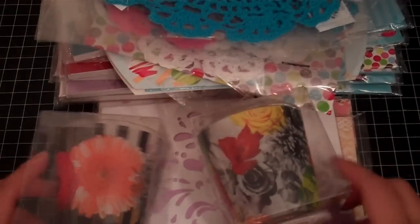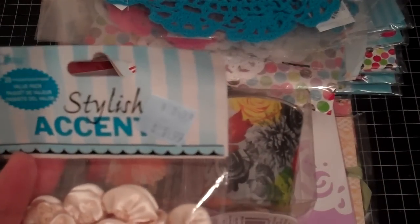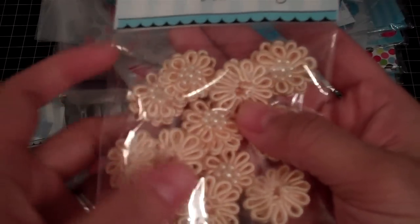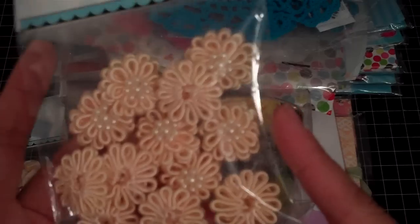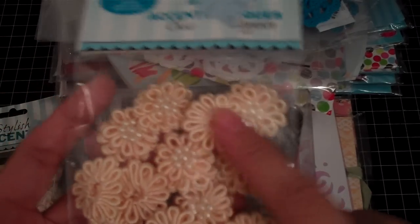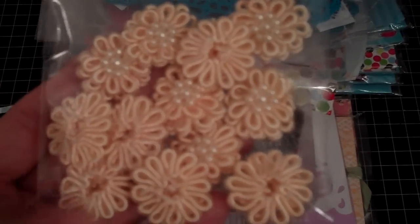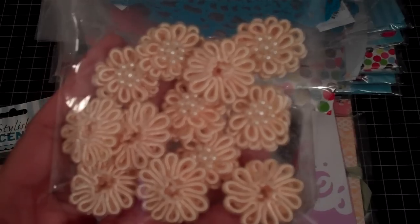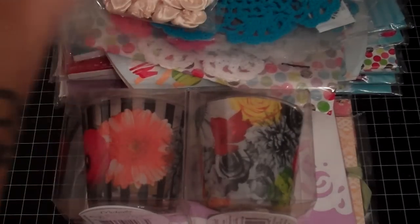Last but not least, I found these in the clearance section. They say $1.99 but they came up a penny. I picked up another one of these as well — also a penny. The last time I bought these they were $0.75. I told the cashier, and she mentioned that if they're pulling up a penny they'll have to pull them off the floor. But she was able to give me these ones, so I wasn't complaining.